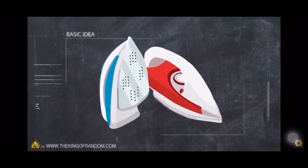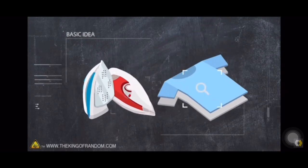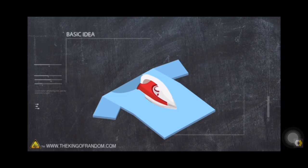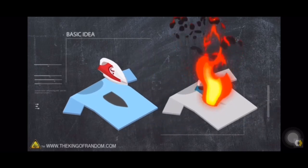Here's the basic idea — we have two different types of irons and a few different types of cloth. We're going to test what really happens if you leave the iron on the cloth for too long. Will it leave a scorch mark, will it actually light on fire, and does steam make a difference?